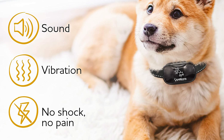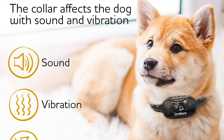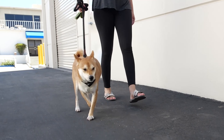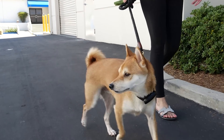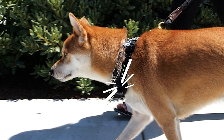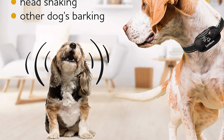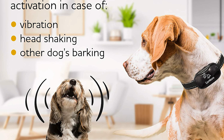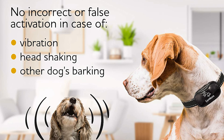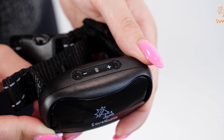Unlike other bark collars, this dog training collar works in automatic mode and does not require manual control. At the first bark, the anti-barking device responds with sound, then vibration is added to the sound warning. This combination of exposure modes allows you to effectively and safely wean your dog from barking.